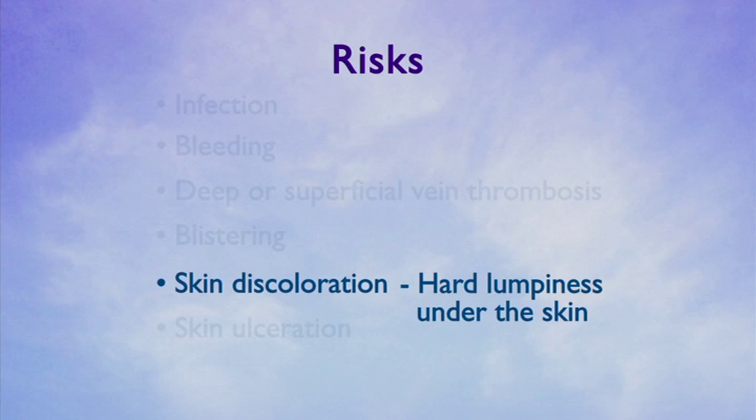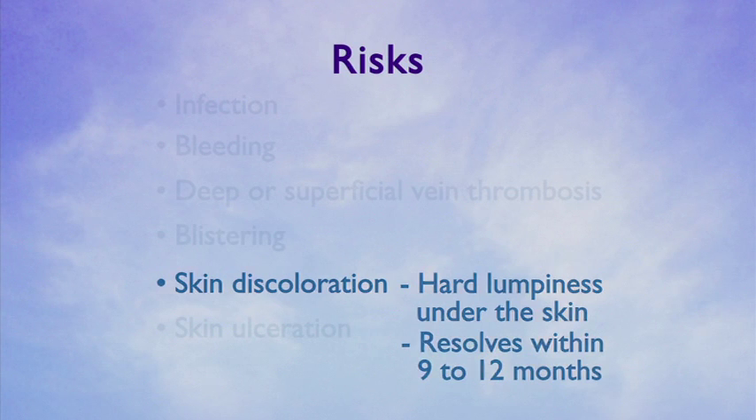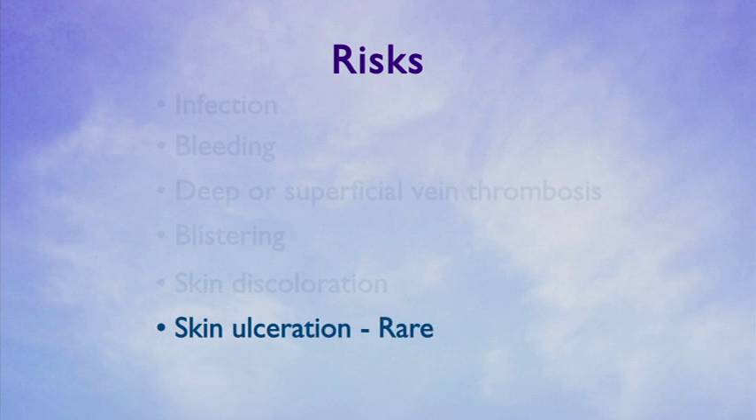Another complication from sclerotherapy is possible skin discoloration with hard lumpiness under the skin. This lumpiness is often the vein itself being turned into scar tissue. The discoloration and the lumpiness usually resolve completely within nine to twelve months. Another rare complication from sclerotherapy is skin ulceration, which may occur if the sclerosing agent interacts with tissue outside of the vein.